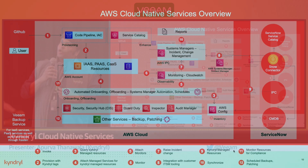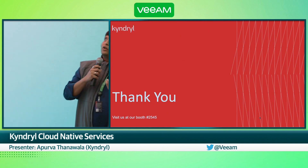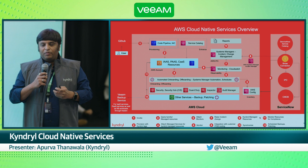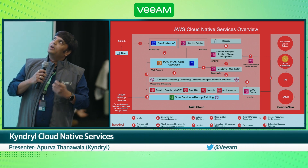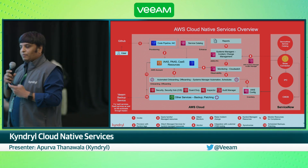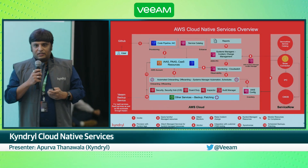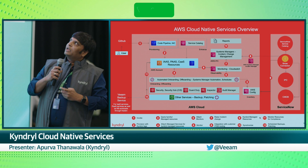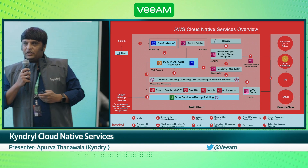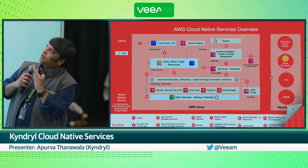We also provide developers the ability to provision directly from GitHub. You might have your templates set up in GitHub where you push your updates or code, which goes into the code pipeline and then steps into provisioning on AWS. These services may be infrastructure services, platform as a service components, or container as a service components. Once provisioned, we ensure they are scanned to make sure they are compliant from a security perspective, and we also ensure backup happens through our backup services.